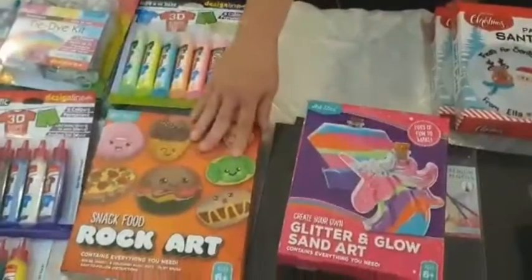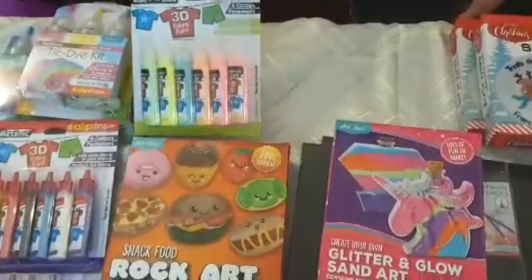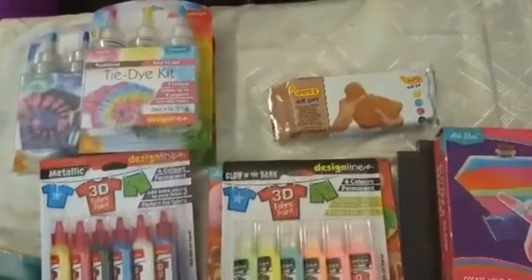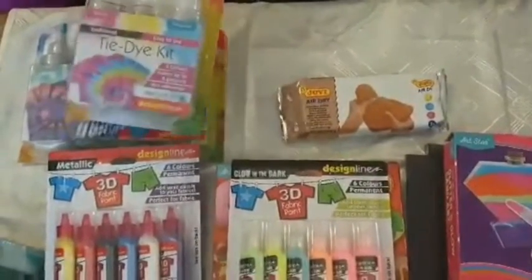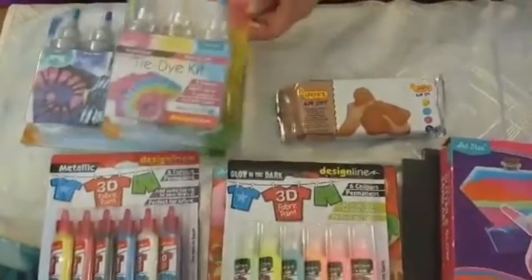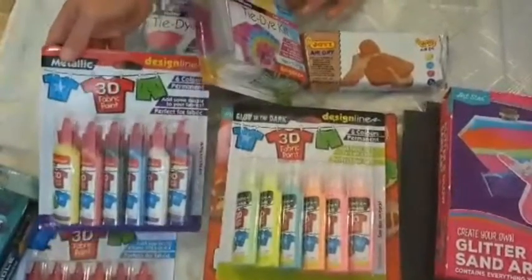We have some rock art that was $5, some 3D t-shirt paint — I think that was $0.90 — and air dry clay that was only $5, which was a bargain. This tie-dye kit was only $12 and the kids are going to have fun with that.